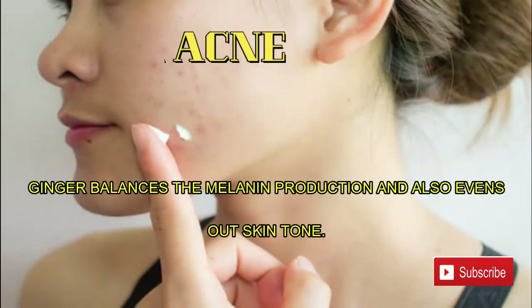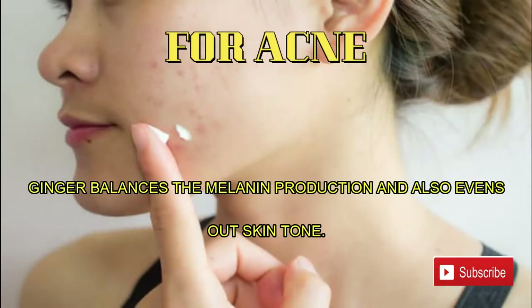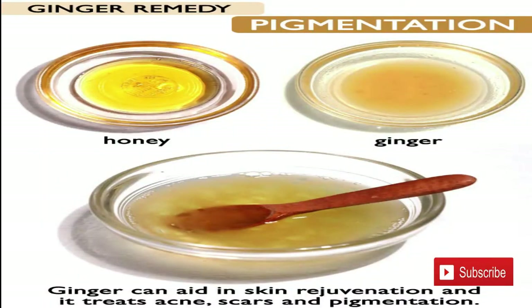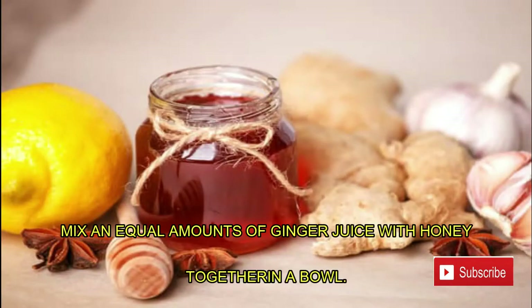Number five: acne. Ginger balances the melanin production and also evens out skin tone. Ginger also has anti-inflammatory, antibacterial, and anti-fungal properties to clear acne. Ginger can aid in skin rejuvenation and it treats acne scars and pigmentation.